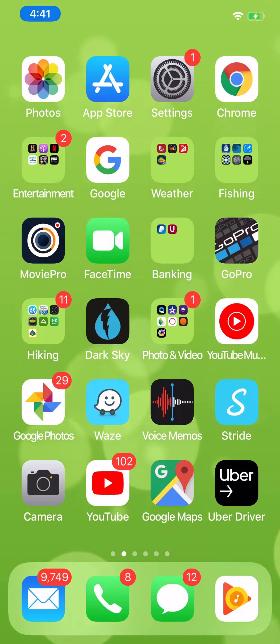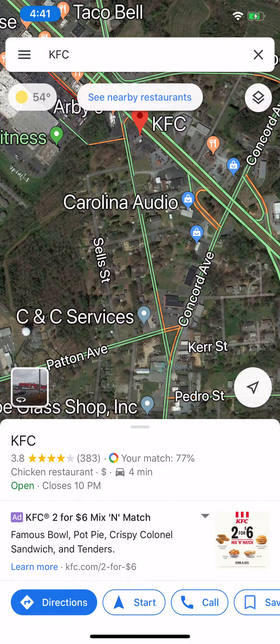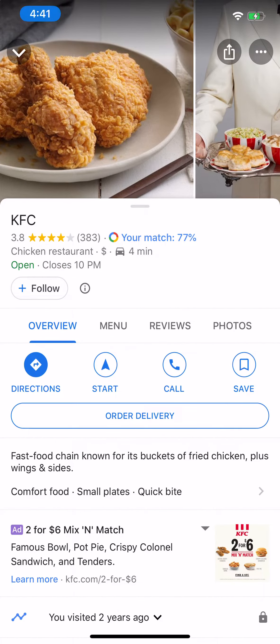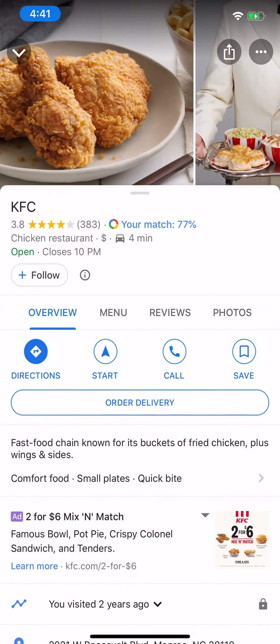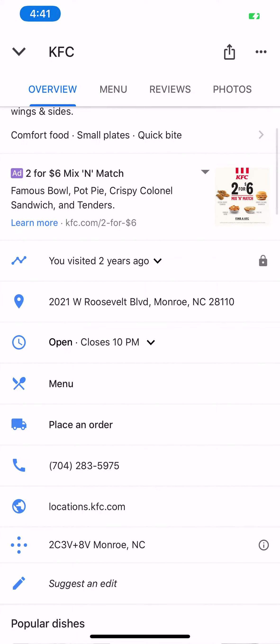I'm going to tap Google Maps and just open it. I've already got one located near me — it's Kentucky Fried Chicken. There it is. If you'll tap the KFC and open up the bigger window and scroll down just a little ways, you'll see